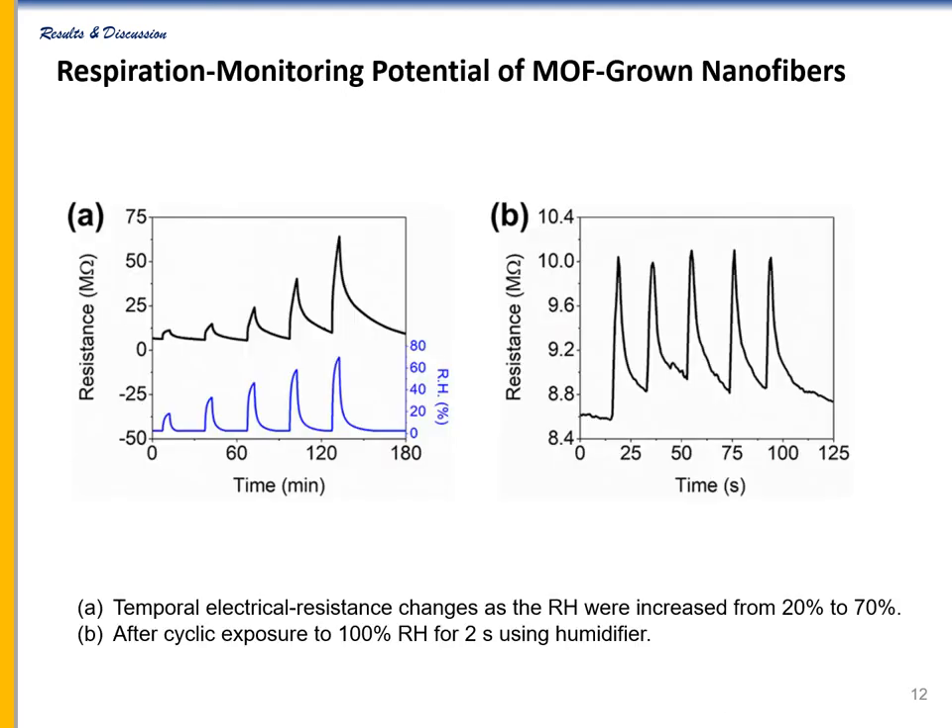To explore the respiration monitoring potential of the hybrid membrane, its electrical resistance was measured as a function of relative humidity. As the conductive MOF exhibited P-type semiconductor behavior in the presence of water, the adsorbed water molecules behaved as electron donors, reducing the concentration of positive charge carriers in the membrane and increasing its electrical resistance. The slow response of the electrical resistance can be explained by the low flow rate of the carrier gas stream and the large volume of the chamber. It responded particularly to the high flow rate moisture, so we thought that we could use it to sense human breath.